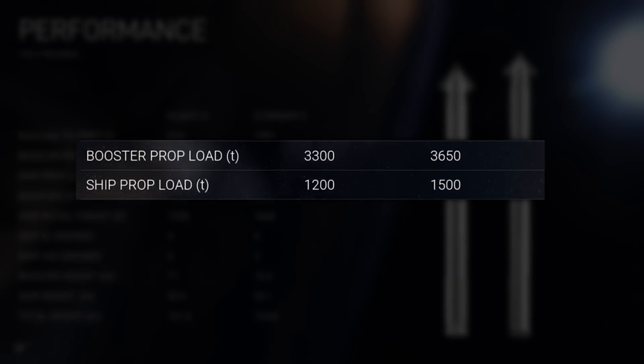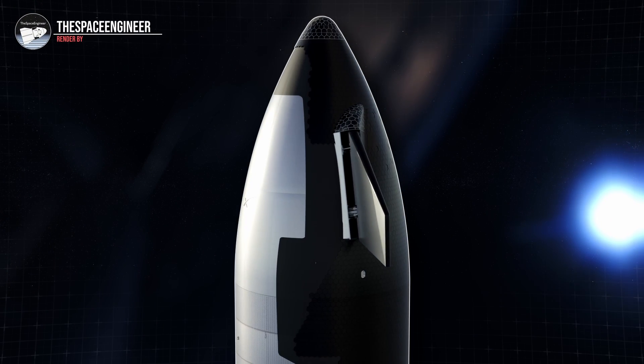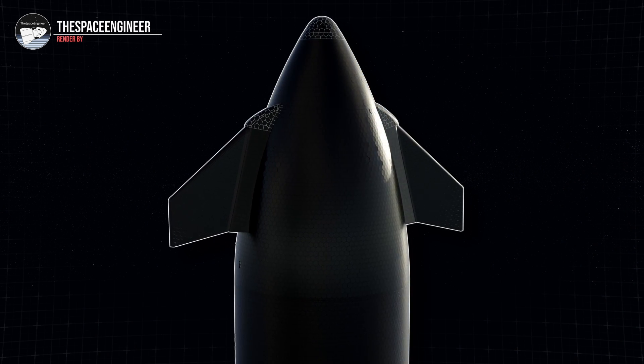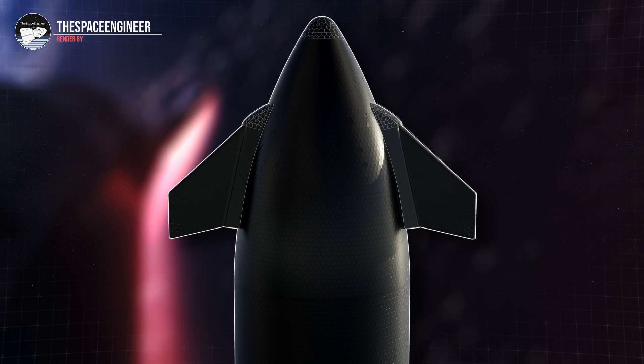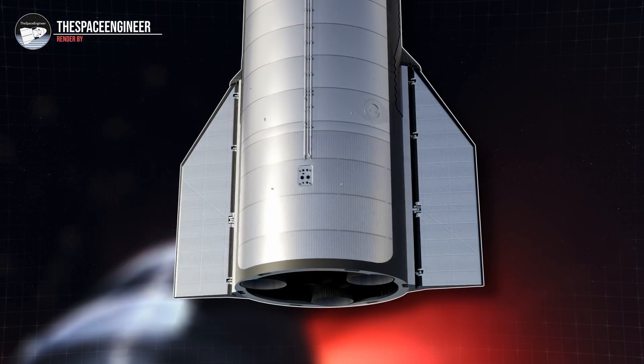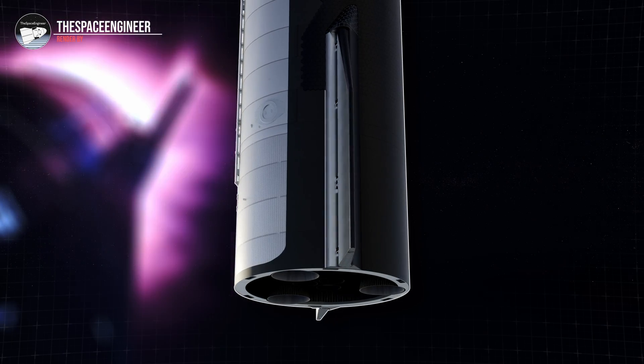Extrapolating from the graphics used during the presentation, it would appear that Starship's flaps are also being changed. The forward flaps are being moved further forward and the root cord length is being reduced, creating a swept shape. Looking down at the base of Starship, it appears that the aft flaps will be enlarged, giving more surface area for control during re-entry.